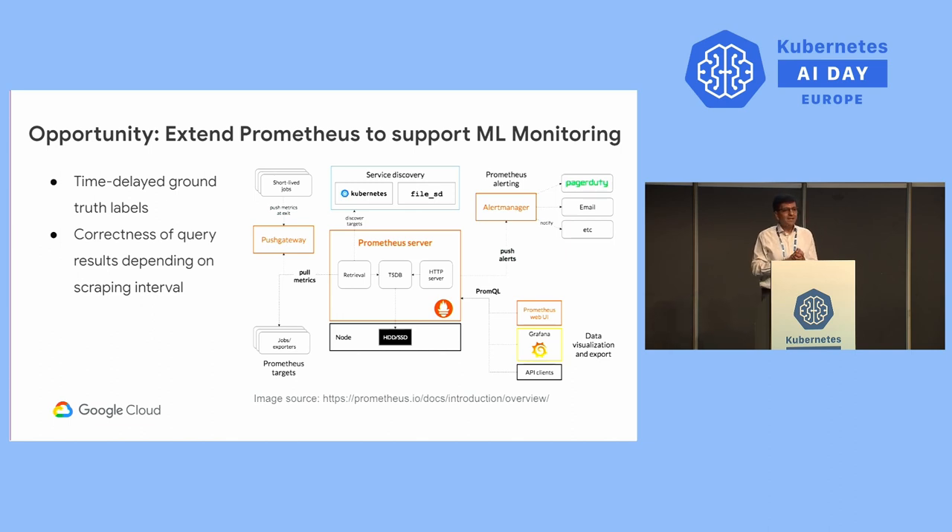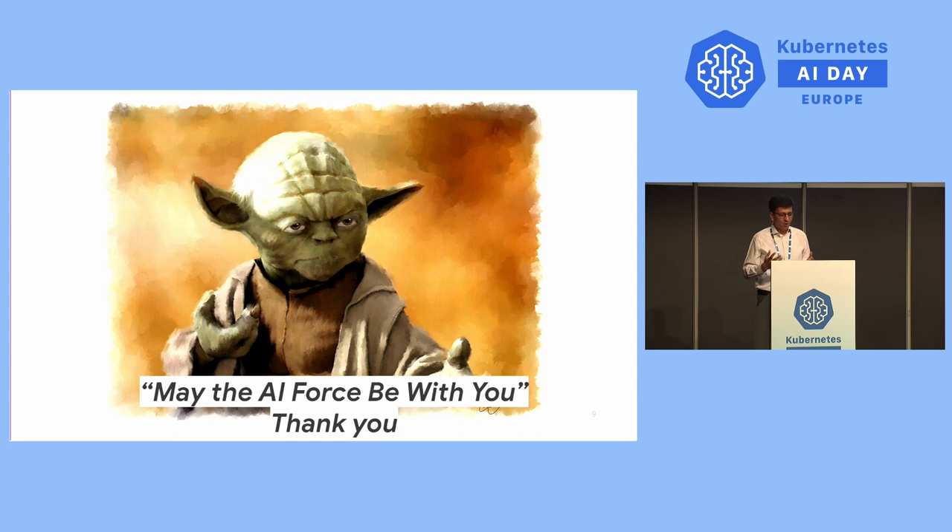In summary, I see a lot of exciting things happening in this space, and I am super excited and energized to be working here. I hope the AI force be with you. Thank you all — any questions or comments, I am around.